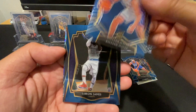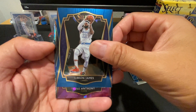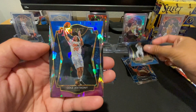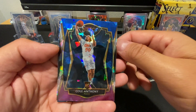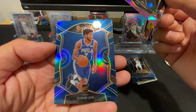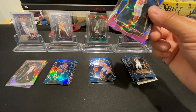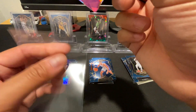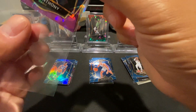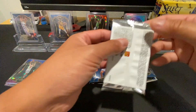Pack 7: Got Killian Hayes, a nice Premier LeBron, a Cole Anthony cracked ice — that's not bad — and an Isaiah Joe. I know who Cole Anthony is but I don't know about Isaiah Joe; someone tell me if he's good.